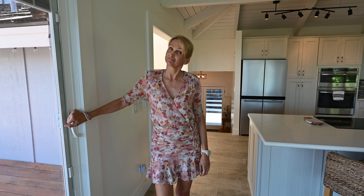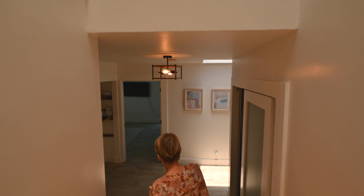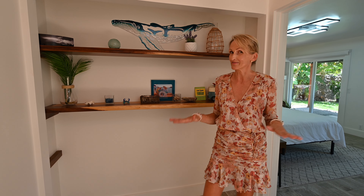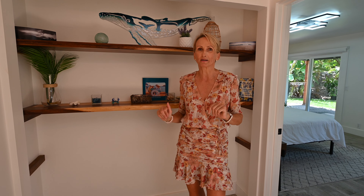Want to see the bedrooms? Let's go. Remember how I told you about the split level? We are downstairs now. It's a very different feeling — it's much cooler and it has the bedroom vibe. Normally we have one primary bedroom and two smaller bedrooms, but this floor plan has three large bedrooms and they all have their own bathroom.